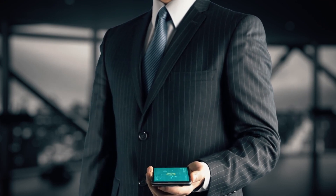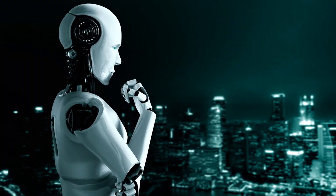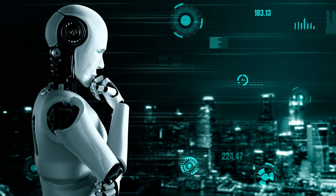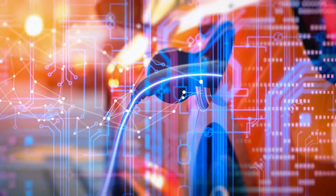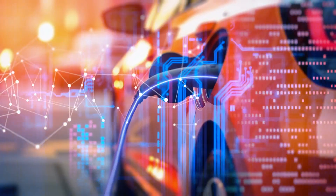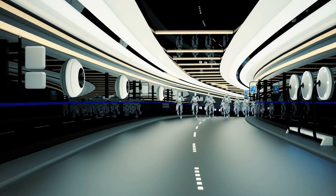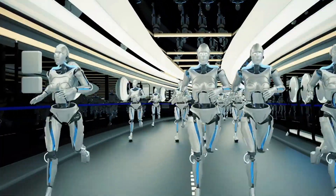Elon Musk's ambitious timeline for commercial viability does not seem far-fetched given the company's rapid execution. As smart, trainable robots like Optimus become fixtures of our homes, workplaces, and commercial spaces, they will reshape society in profound ways. Tesla has come a long way from its early roots in electric vehicles, and its pioneering work in applied AI is likely to reverberate through the decades ahead. In the not-too-distant future, fleets of friendly, helpful Optimus robots could become as ubiquitous and transformative as Tesla's vehicles are today.